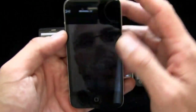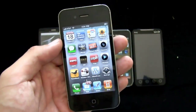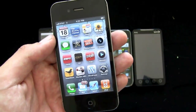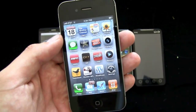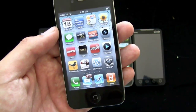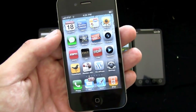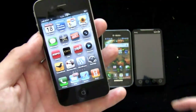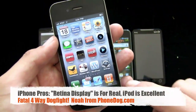iPhone 4 pluses: the screen is insane. It's smaller than the others but super high-res. I was very skeptical of the whole retina display marketing hoo-ha, but it's a fantastic display — it really looks terrific and it's super responsive. It's the most responsive multi-touch screen out there, although the others are definitely catching up. The other thing with this phone is that it's fast — apps launch very quickly.